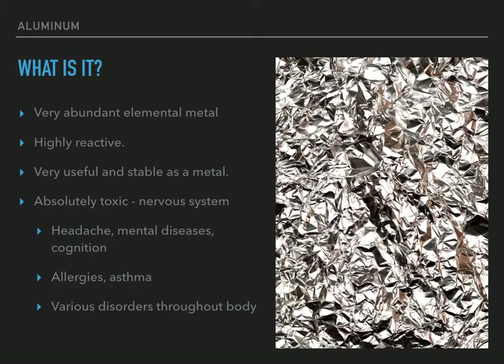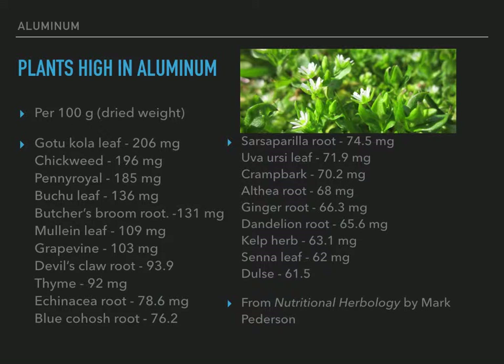Let me scare you for just a moment — there are many plants that are high in aluminum. These are all for a 100-gram dried sample, from the Nutritional Herbology book by Mark Peterson. The highest one he evaluated was the gotu kola leaf. Then look at all these values: chickweed, pennyroyal, butchew leaf, butcher's broom, mullein — I use mullein — thyme, echinacea, ginger, and dandelion, which we love.